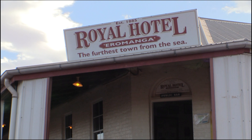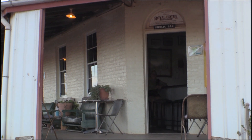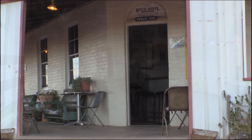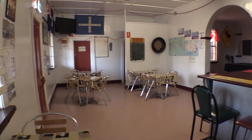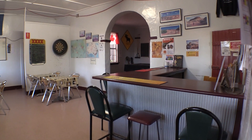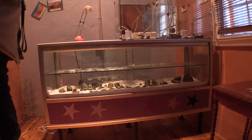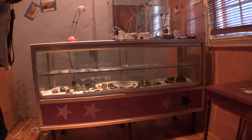In these small outback towns the local pub is usually the centre of the community. The publican, Scotty, was a bit camera shy, but he was still happy to show us his opal collection from his own mine, when the pub's not too busy.